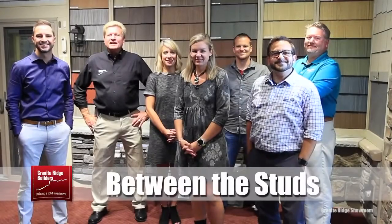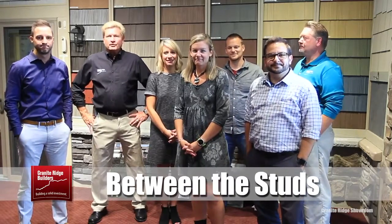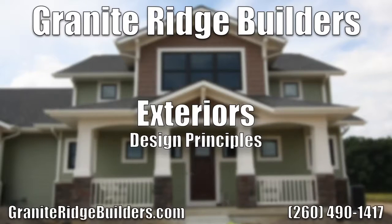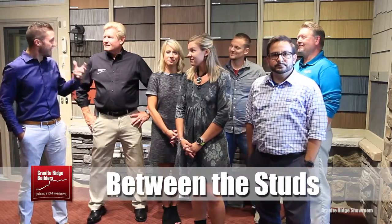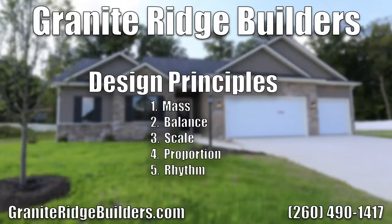Welcome to Between the Studs. My name is Tony Reinke and this is the Granite Ridge Builder Team. Today we're going to be talking about design principles — what is aesthetically pleasing on the front of your home, what I like to call visual literacy. Actually, 75% of homes built today don't follow the five basic principles. The main reason is that once we hit about the mid-1900s, folks stopped using professionally trained and educated architects to design their homes, and that's where we lost those principles. So today we're going to define some of those. There are five principles: mass, balance, scale, proportion, and rhythm.